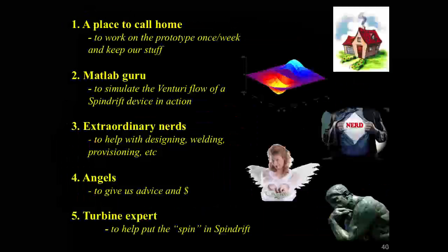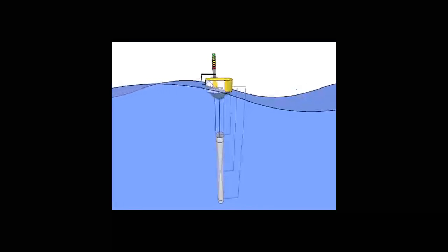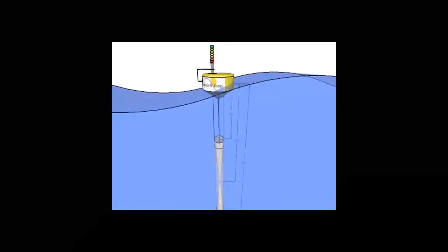There are things we need if you want to help: places to build bigger prototypes — I've built the smaller ones at home — someone good with simulation, people to help build the next prototype which will actually have an alternator and generate power. Once we have that out there generating power and people see it's reliable, we won't have trouble getting grants. We also need money — and a turbine expert would be nice. Thank you very much.